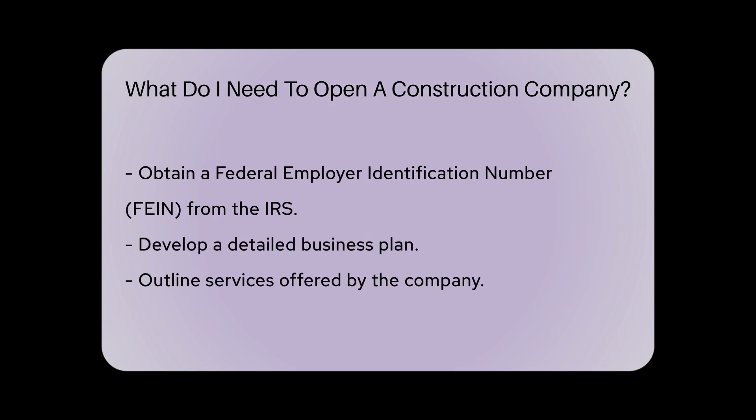Additionally, setting up a business bank account and obtaining a Federal Employer Identification Number (FEIN) from the IRS is essential for tax purposes.